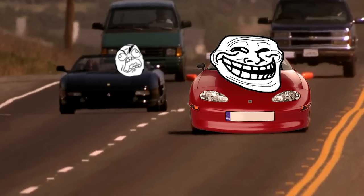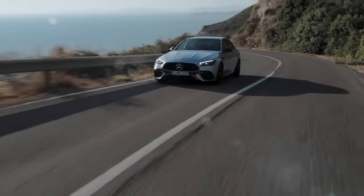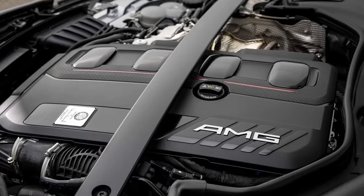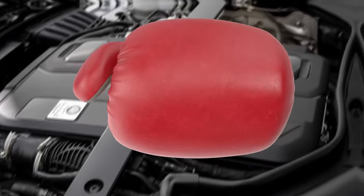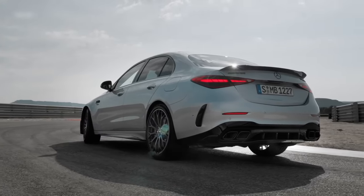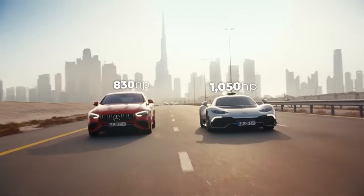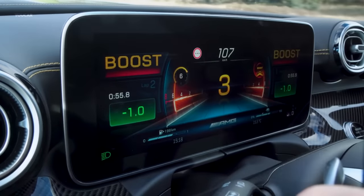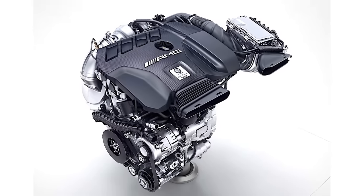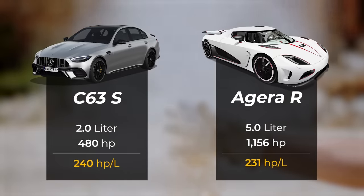Next is the latest Mercedes C63 SE Performance. A victim of serious shrinkflation, this new four-pot hybrid Merc is still packing a Tyson's punch — a 680 horsepower punch to be exact. That makes it the third most powerful Mercedes on sale today, right behind the AMG One hypercar and the GT63 super saloon. Even without the hybrid assist, its two-liter four-cylinder still makes a stupid amount of power: 480 horsepower. In terms of horses per liter, this family saloon beats the Koenigsegg Agera R.